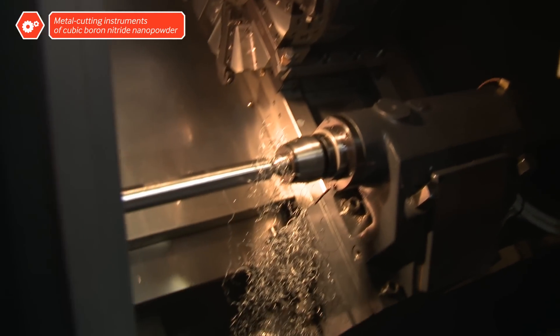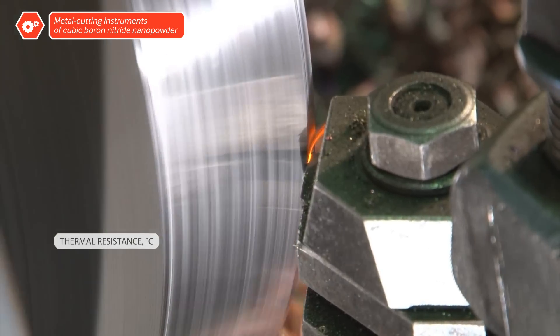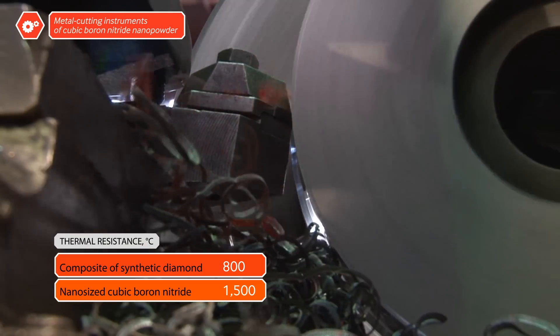There are areas, however, where cubic boron nitrate outstrips diamond. The composite does not react with carbon, allowing it to be used to process steel and cast iron, and its heat resistance is nearly twice that of diamond.